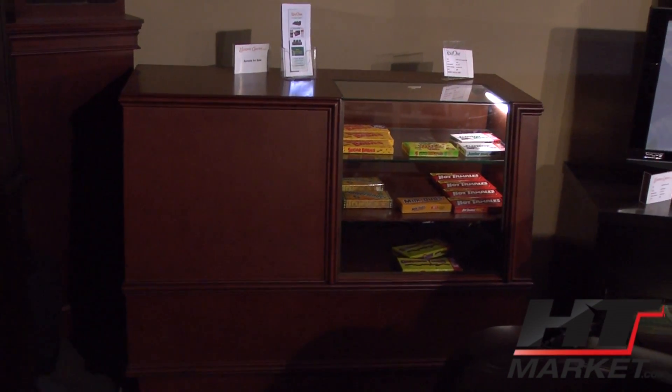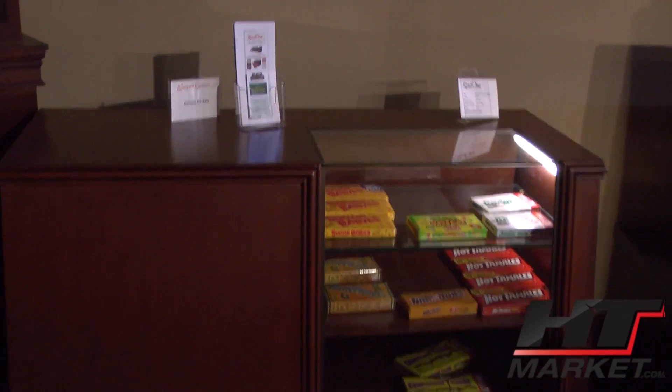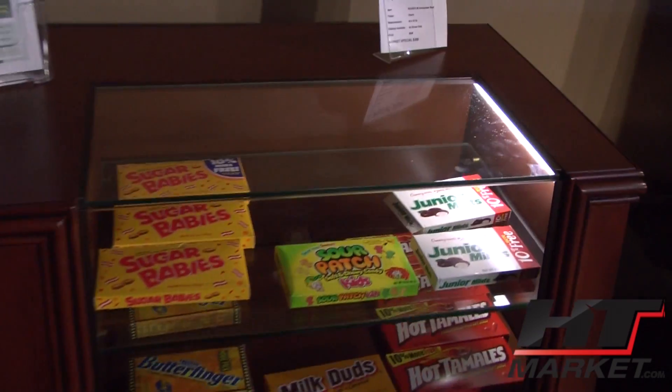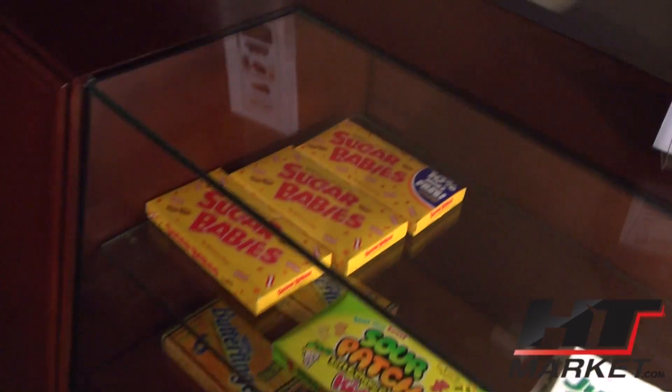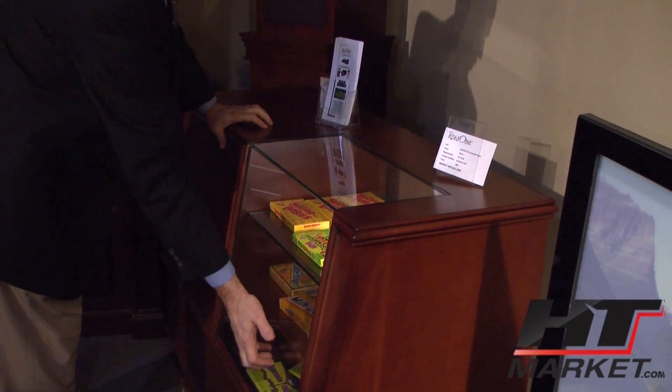You have sliding doors in the back so you can store candy on one side. You've got a light on this side. There's no way to get in the back — just like a candy counter with a full glass top to look down at your candy, with a glass shelf and then a wood shelf.